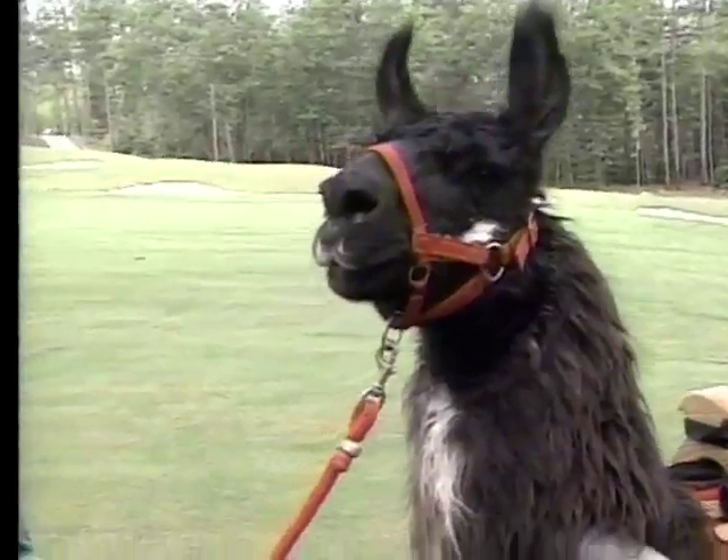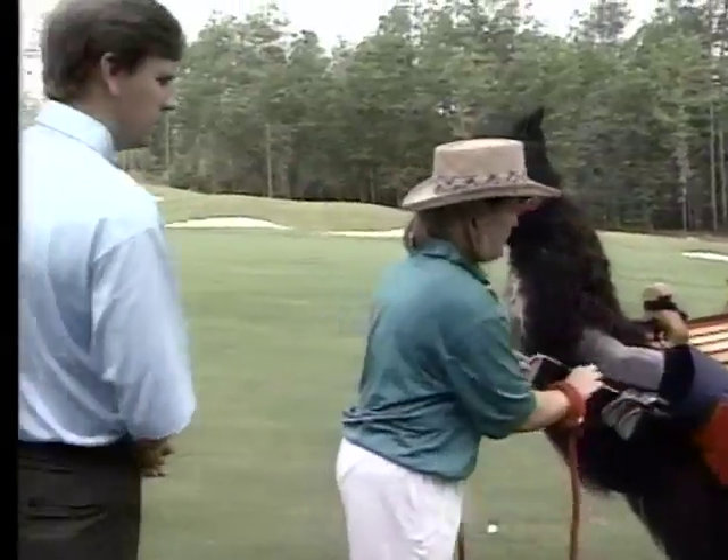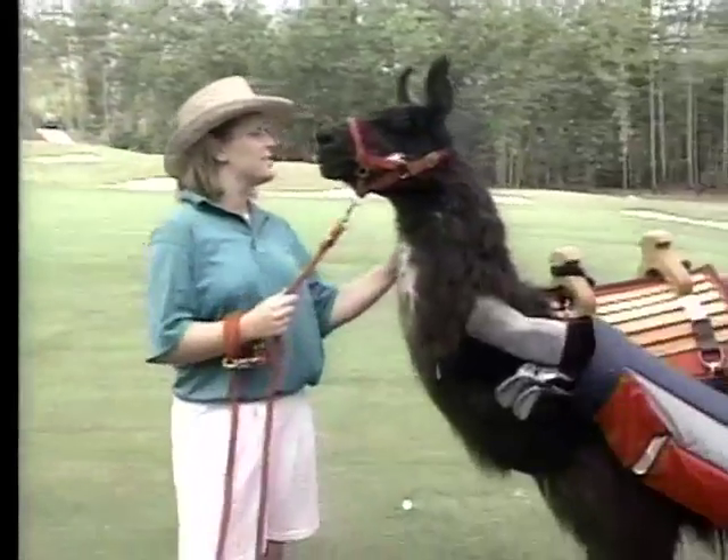All well and good, but before teaming up with a four-legged caddy, you might consider the advantages and disadvantages. So let's compare the human caddy and his Bolivian counterpart.